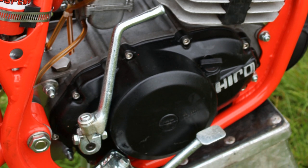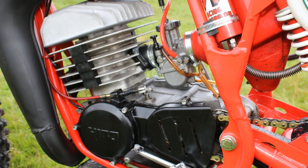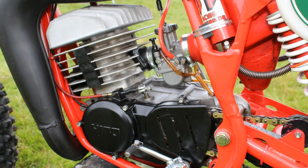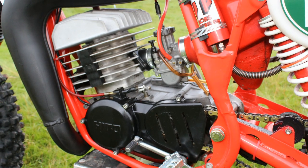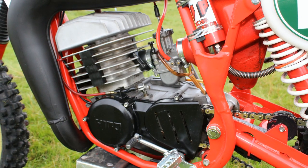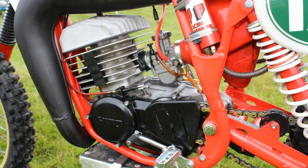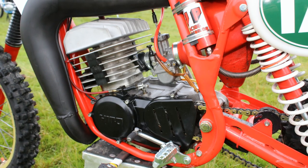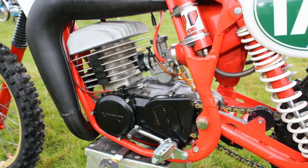Alan decided on these Italian-made Hiro motors because they had quite a good reputation for being light and very quick, but more importantly the price and their unlimited availability were absolutely perfect for Alan's needs. During 1980, Alan Clues continued to build his four-stroke bikes alongside these lighter two-strokers.